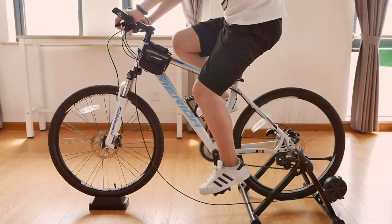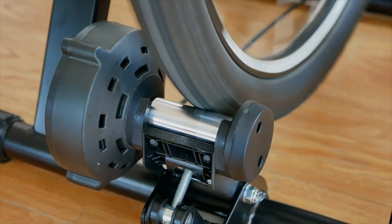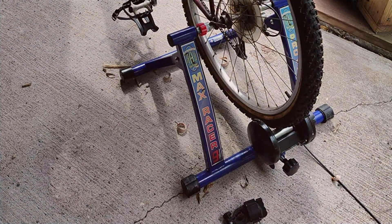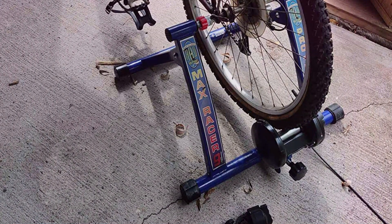Welcome to our guide on how to stay fit and pedal your way to health without emptying your wallet. Today, we're diving into the world of bike trainers, a fantastic tool for cyclists of all levels who want to keep riding no matter the weather outside. These devices allow you to use your own bike indoors, giving you the freedom to train in the comfort of your home.